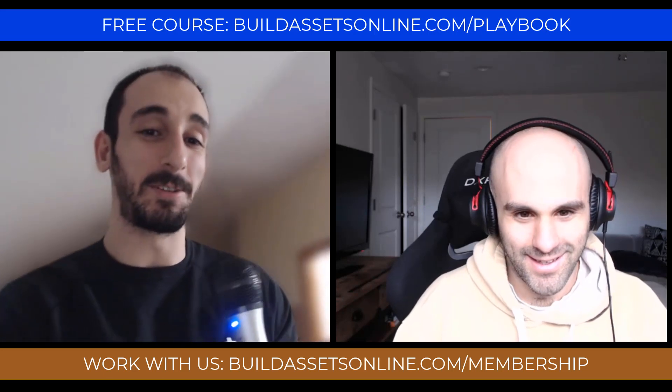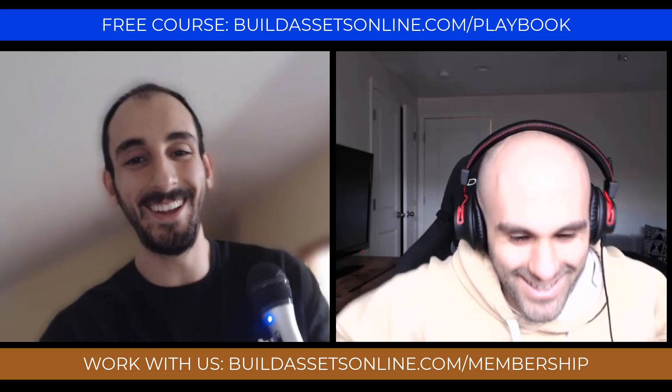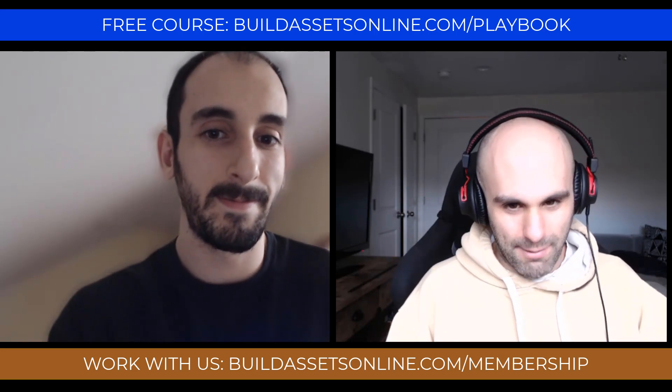Just so you guys know, this stuff isn't scripted. I don't know what's coming just like you don't. Today, we're going to be doing an Empire Flippers review. We're going to be doing it from both sides of the equation because we bought a site and sold two sites via Empire Flippers.